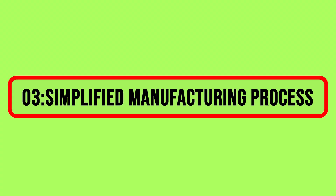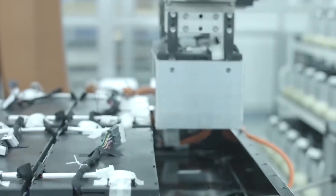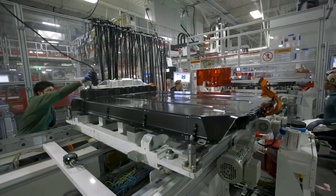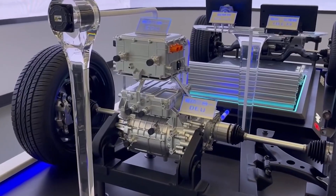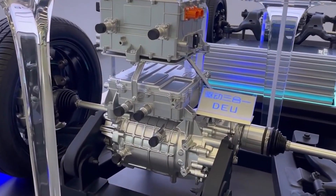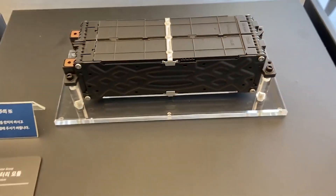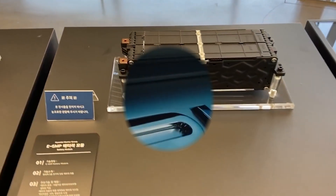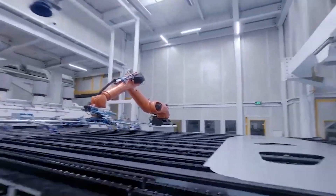3. Simplified Manufacturing Process. Beyond its captivating visual design, the blade-like structure of BYD's battery carries substantial significance in the manufacturing realm. It's not merely a stylistic choice; rather it streamlines the production process, potentially offering a more cost-effective alternative to Tesla's intricate battery designs. This simplicity isn't just an efficiency booster for manufacturing — it points towards the Blade Battery's potential to contribute to a more scalable and affordable electric vehicle market, placing BYD at the forefront of efforts to make electric vehicles accessible for a wider consumer base.